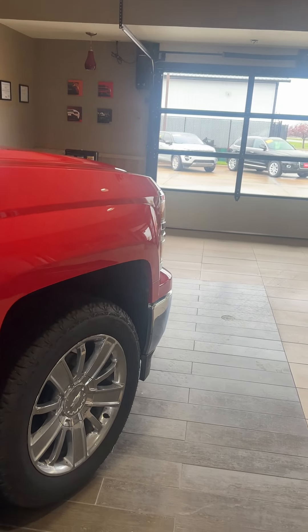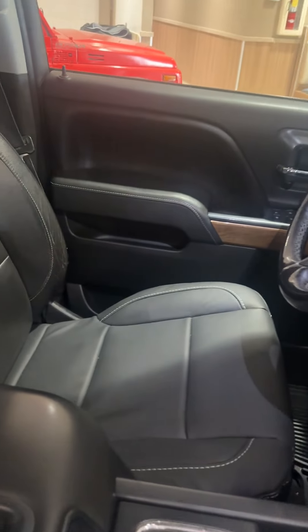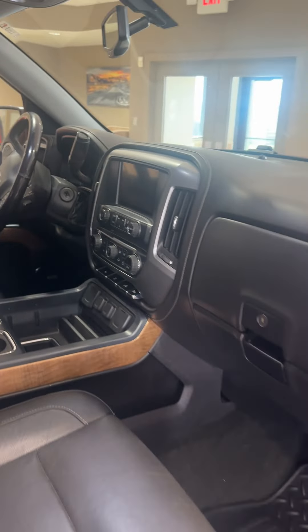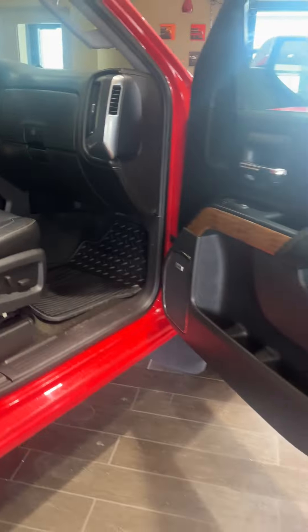This is a leather truck with a beautiful interior inside. Seats are like brand new — driver and passenger. It has a big touchscreen, even got the sunroof, dual power seats up front, and wood grain.